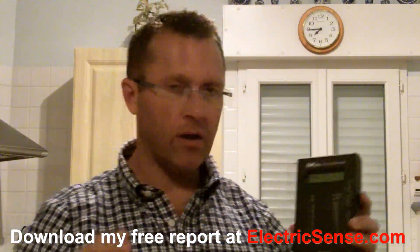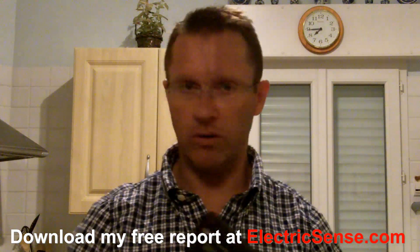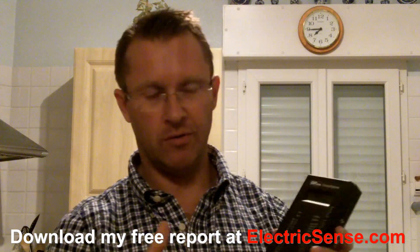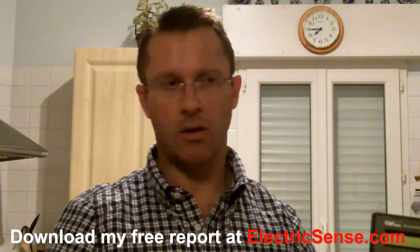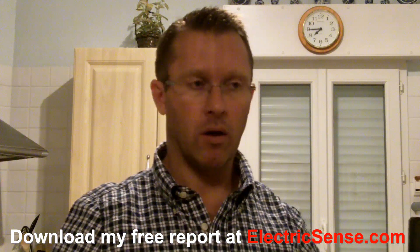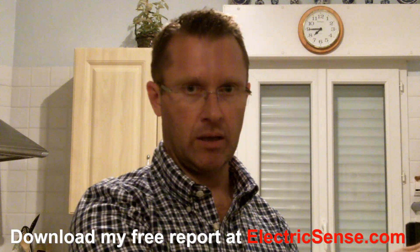I'm going to switch it on. We are in a house here — actually a friend's house where I'm recording this — and everything is switched off in this house. There is no WiFi, there is no cordless phone, there is no cell phone in here.